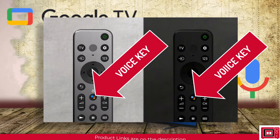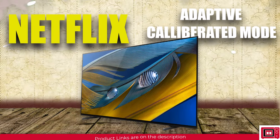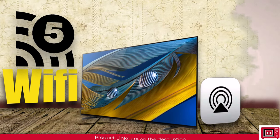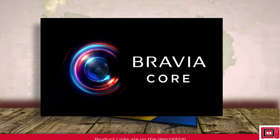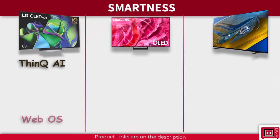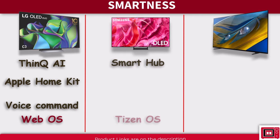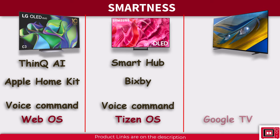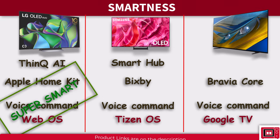The Sony A80L runs on the Google TV interface with a built-in Google Assistant on the remote and hands-free Google Assistant via wake word. It features Netflix Adaptive Calibrated mode, dual-band Wi-Fi 5, AirPlay 2, and exclusive content on Bravia Core. LG C3 wins the smartness battle for its universal smart home compatibility, offering Google Assistant, Amazon Alexa, and Apple HomeKit all in one.